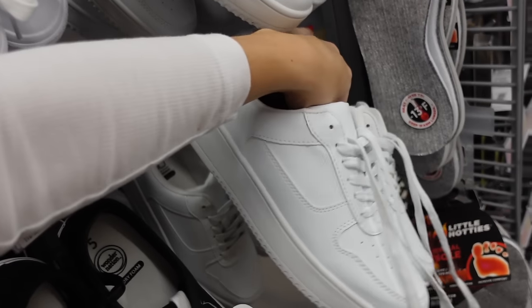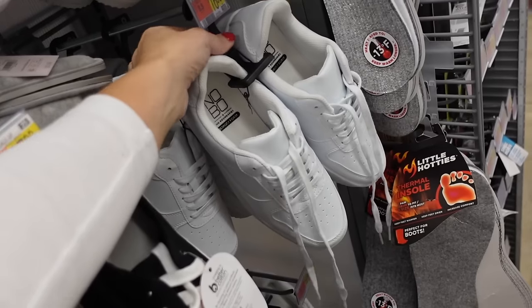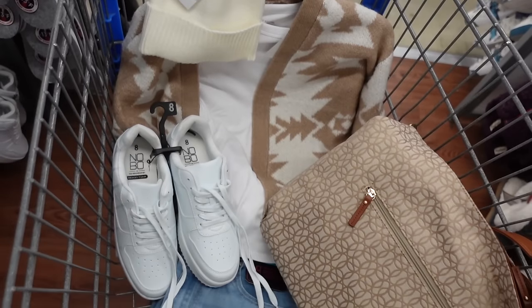Going with these sneakers from No Boundaries — platform, rounded toe with perforated detail, $16.98. That's the finished look.